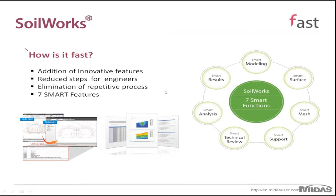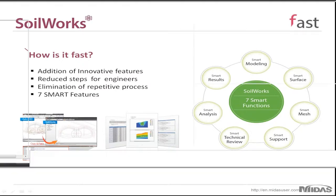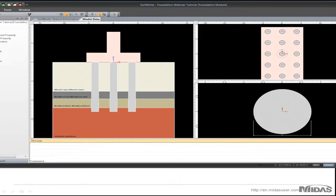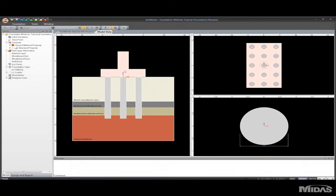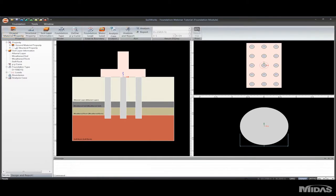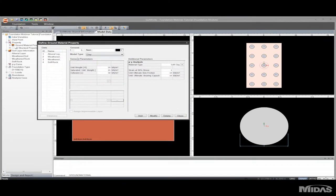The best way to see how fast Soilworks is would be a demonstration. I'll open the program and quickly go through a foundation project. I've done most of the work ahead of time in the interest of time. First we'll go over the ground material properties — I've already defined four separate ground material properties. All soil properties are included, and if I'd like to add another property I would just type it in and click add.